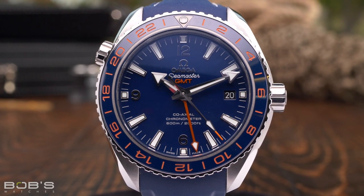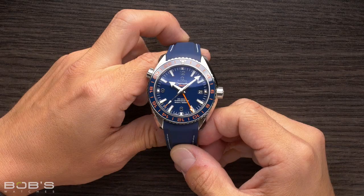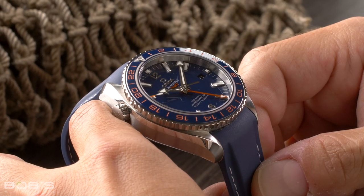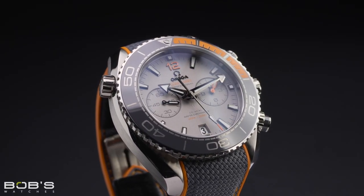Between 600 meters of water resistance and a movement that's impervious to the effects of magnetism, the Omega Planet Ocean is a true go-anywhere, do-anything tool watch. Additionally, given the range of variation that exists within the current Planet Ocean lineup, finding a model that perfectly suits your individual style and taste has never been easier.